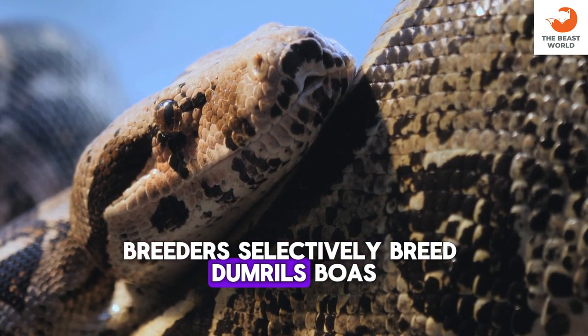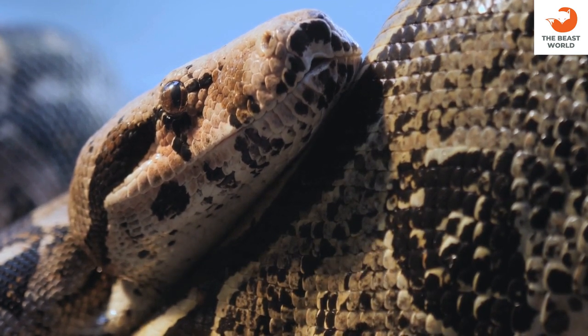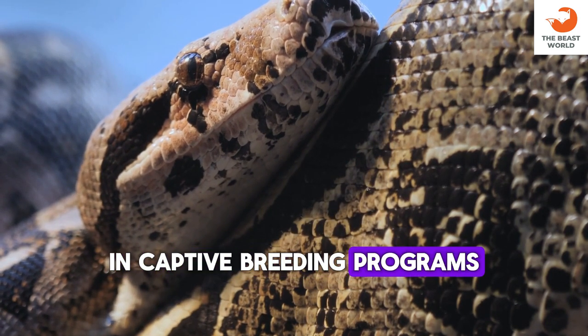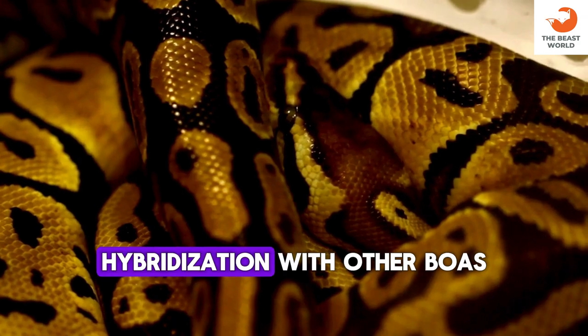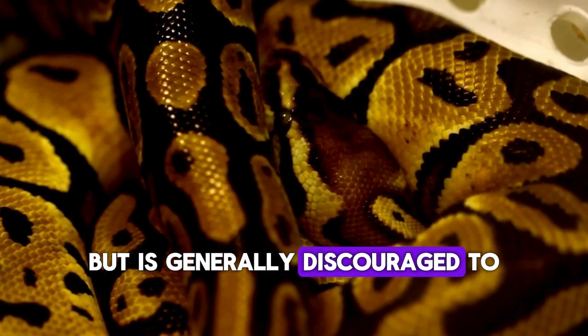Breeders selectively breed Dumrille's boas to produce desired traits in offspring. Maintaining genetic diversity is important in captive breeding programs to prevent inbreeding depression. Hybridization with other boa species can occur in captivity but is generally discouraged.